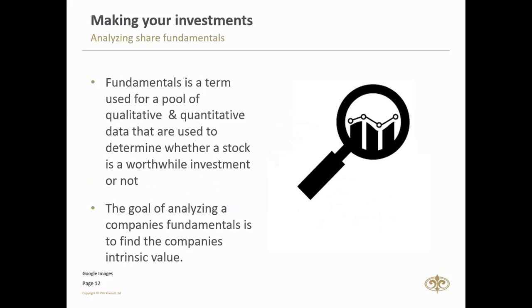Qualitative data is more intangible but offers insights such as the quality of board members and key executives. Key points include customers, market share percentage, competition, and how they deal with regulation. The main goal of fundamental analysis is to find the intrinsic value of the company — essentially the actual value of the company.